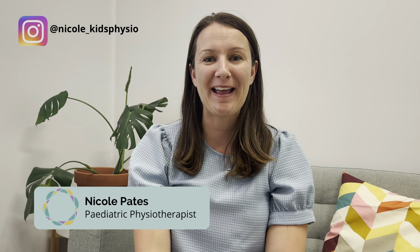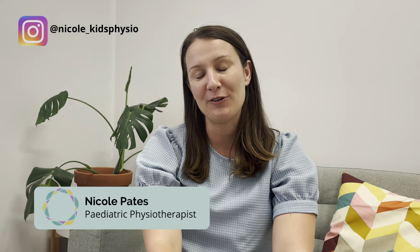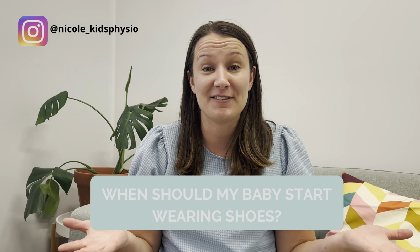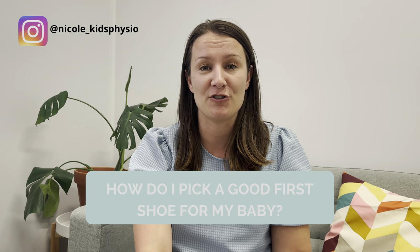Hi, my name is Nicole Pates and I'm a pediatric physiotherapist from Western Australia. I'm here today to help you give your little one the best start to life. One of the most common questions that I get almost every day is: when do I need to buy shoes for my little one? When do they need to start wearing shoes, and what should I look for when buying my little one's first shoe?